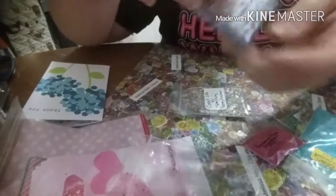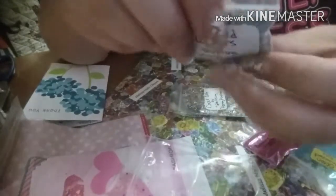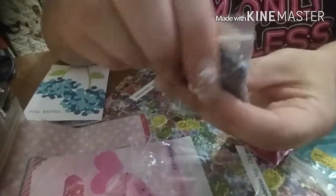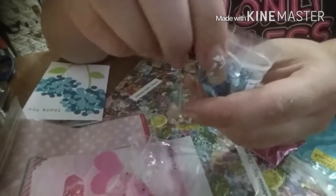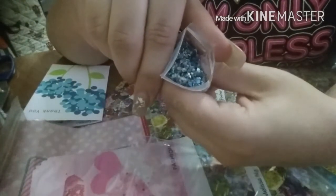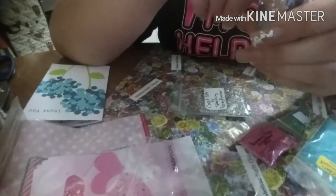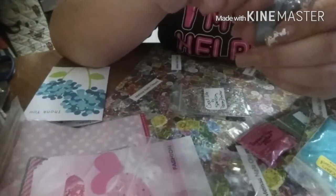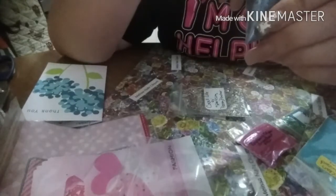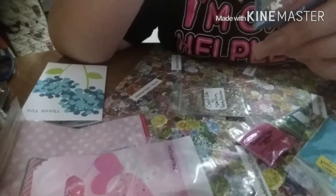This one is Troubled Waters. Gorgeous, oh my gosh — deep blues and bright blues, turquoise and reds and blacks. So beautiful.